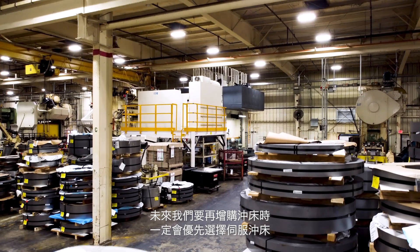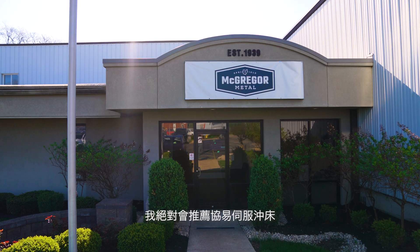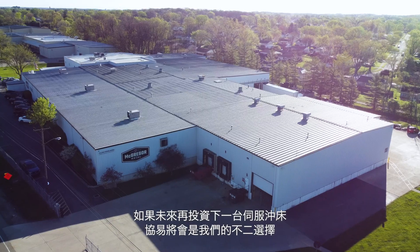Going forward, the next press that we will purchase will be a servo. We definitely recommend Shade — when and if we buy the next one, it will be a Shade.